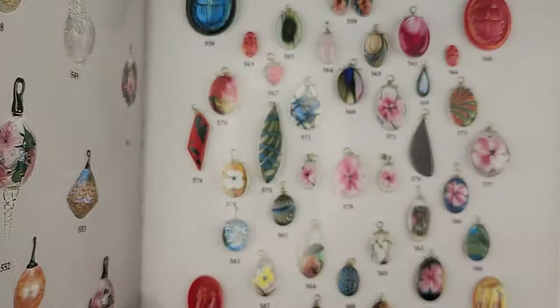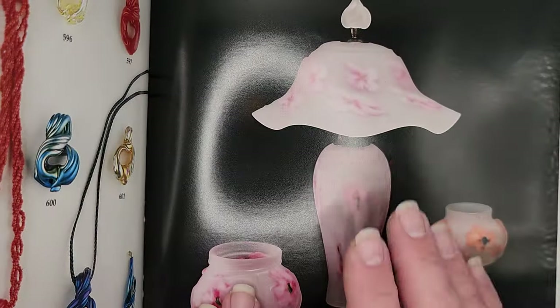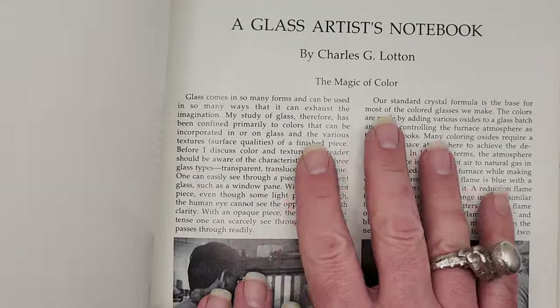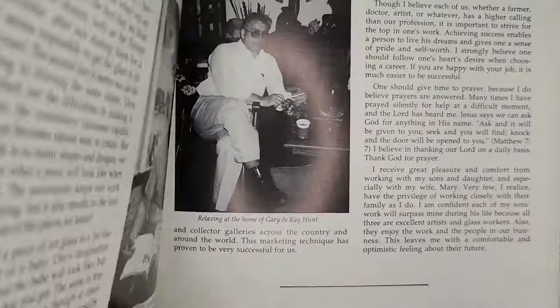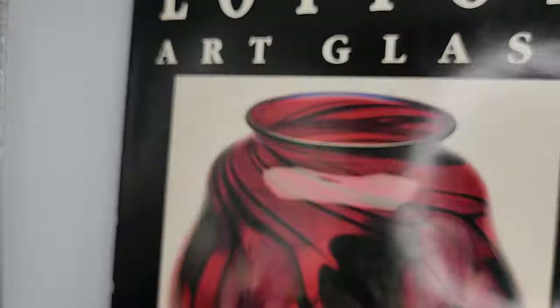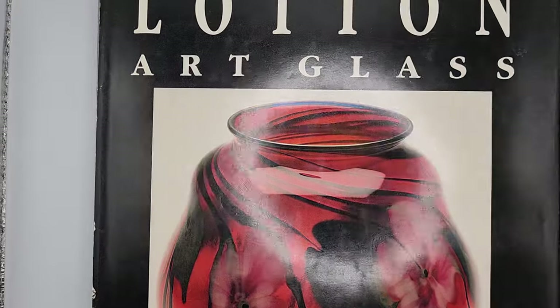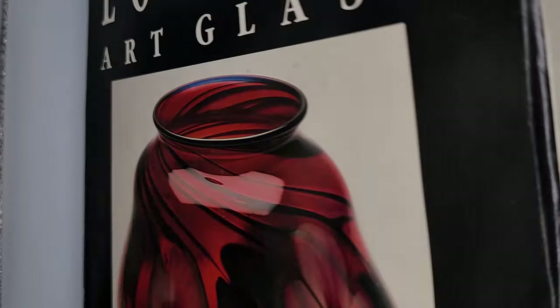To finish with the book — they did jewelry and pendants set in sterling silver, more lamps, and paperweight vessels. Then it goes into Charles's work, and then it talks about his sons in the back of the book. So make sure you pick this up: Loughton Art Glass by Thomas O'Connor and Charles G. Loughton, from 1990.